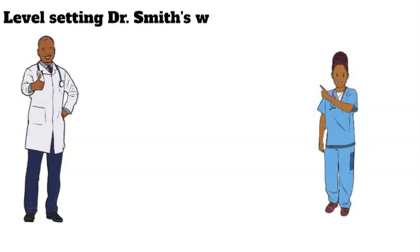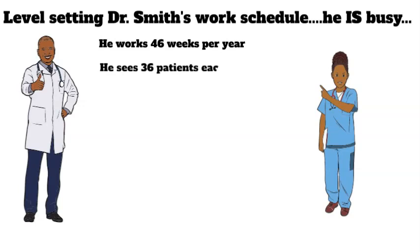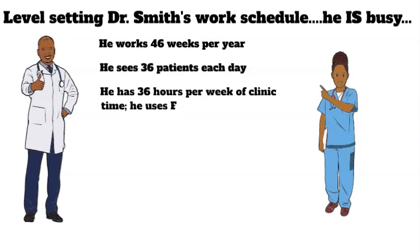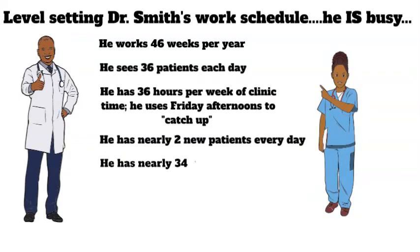As we think about how those codes generate revenue to doctors, let's think about how Dr. Smith, the owner of a small practice, makes money for his business. Dr. Smith takes six weeks off a year and works 46 weeks a year. He and his team are very efficient, so he sees about 36 patients a day. He sees patients Monday through Friday afternoon, about four and a half days a week, using Friday afternoon to finish out the work week and get caught up on paperwork.